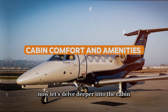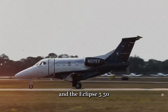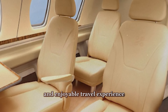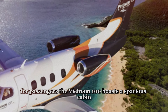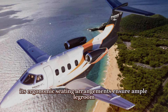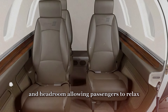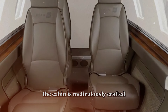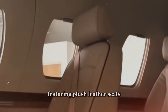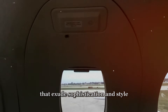Let's delve deeper into the cabin comfort and amenities offered by the Embraer Phenom 100 and the Eclipse 550, where both aircraft strive to create a luxurious and enjoyable travel experience for passengers. The Phenom 100 boasts a spacious cabin designed to accommodate up to four passengers comfortably. Its ergonomic seating arrangements ensure ample legroom and headroom, allowing passengers to relax and unwind. The cabin is crafted with high-quality materials featuring plush leather seats, elegant wood accents, and modern finishes that exude sophistication and style.